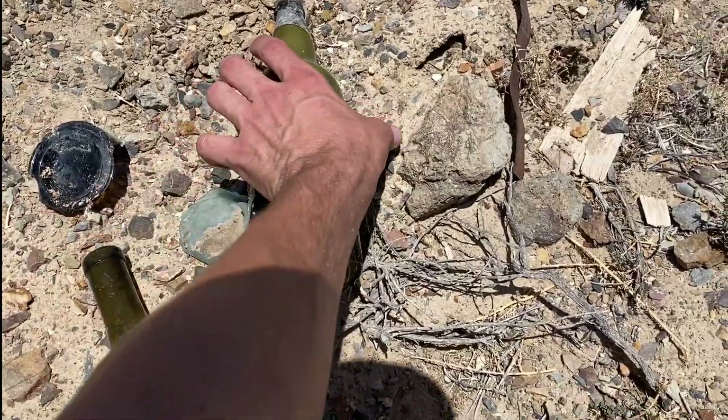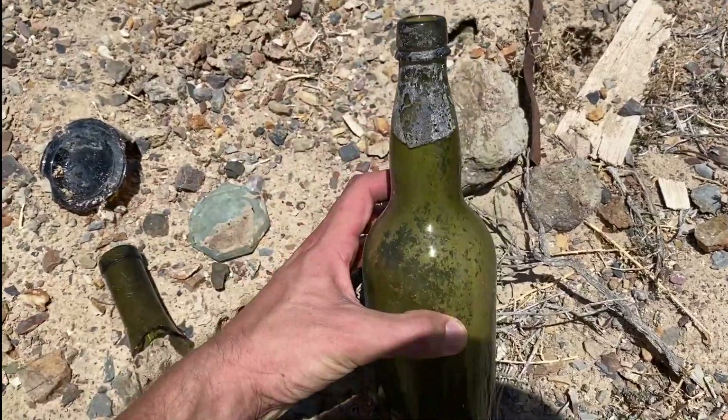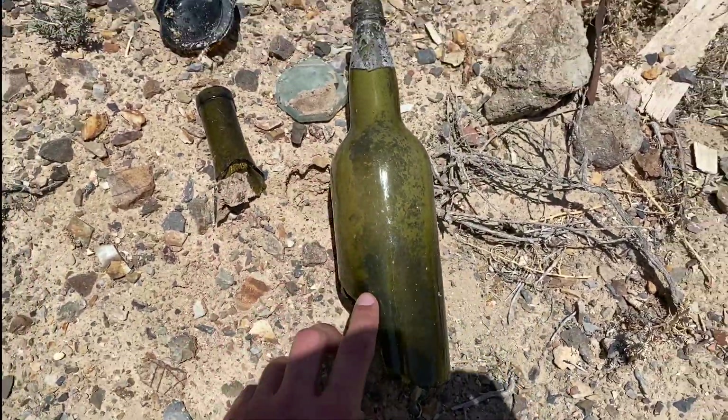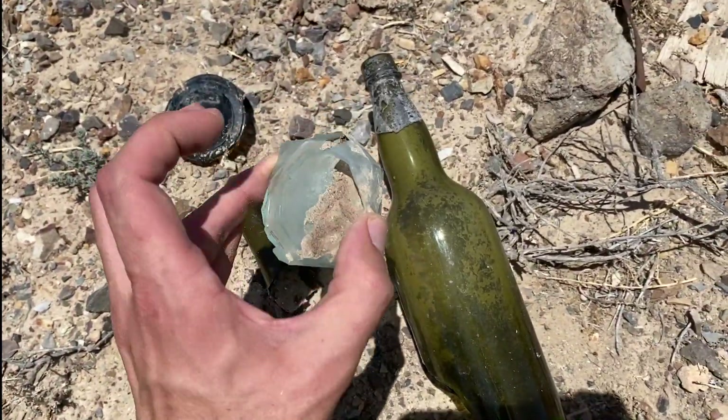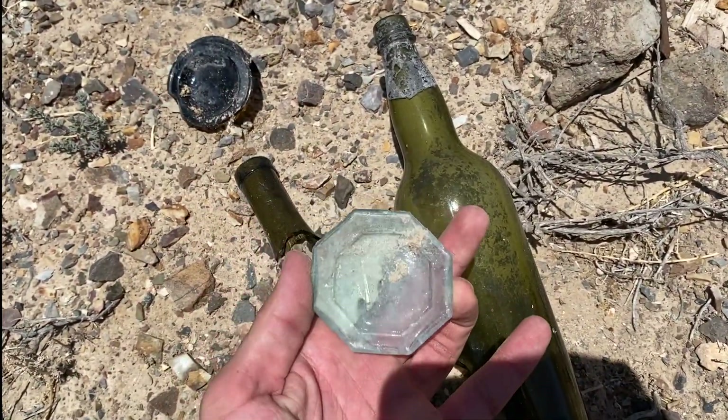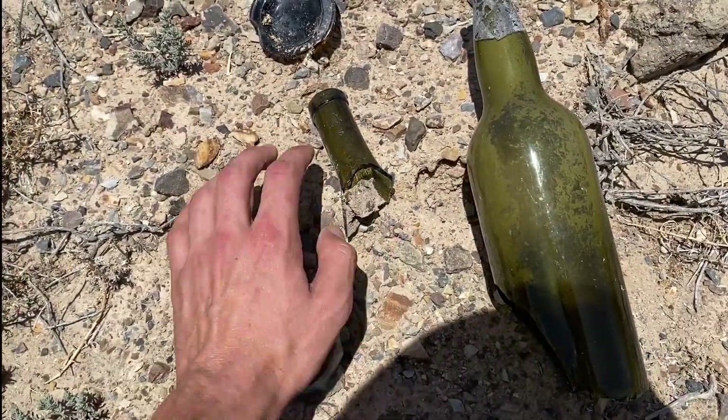Not sure how old this bottle is but it's still almost all the way complete. And the bottom of — maybe some kind of bottle, it's kind of cool. A few more other bottoms there.